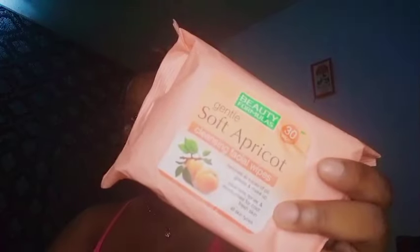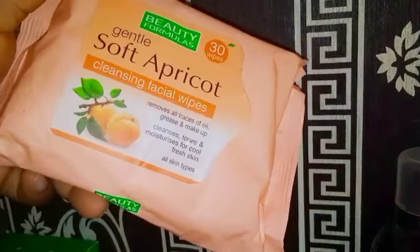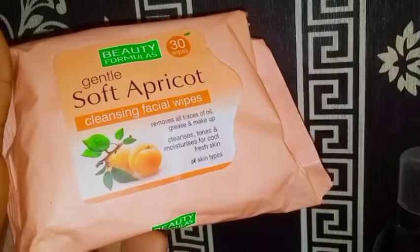First things first, we're going to be using this. If you watched my previous video you know when I got this, because I couldn't find my usual face wash. I went to three different stores and I just don't know if it's gone offline in the market. So I decided to get these — gentle soft apricot cleansing facial wipes. Sounds good, so I decided to get them. Go watch my previous video to see how I got it.